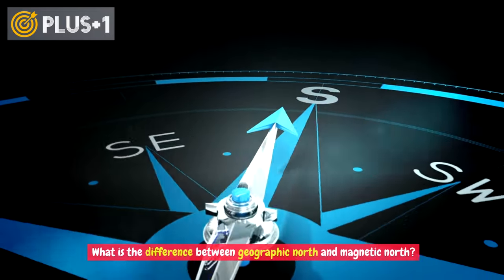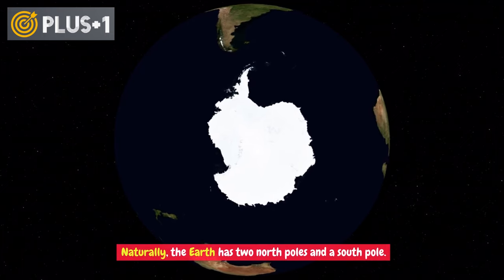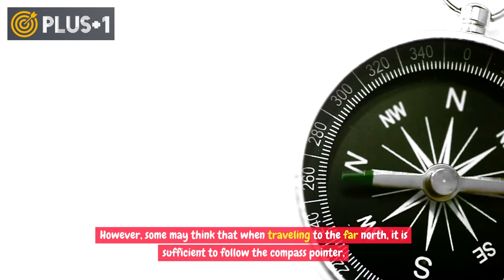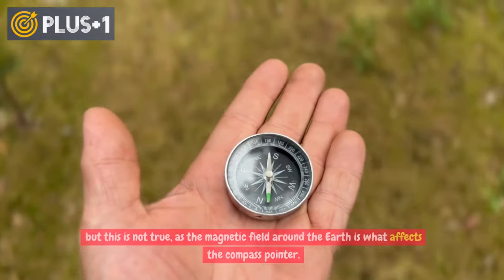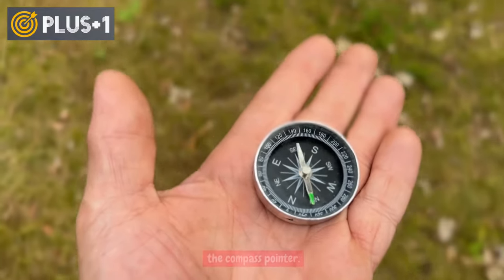What is the difference between Geographic North and Magnetic North? Naturally, the Earth has two North Poles and a South Pole. However, some may think that when traveling to the far North, it is sufficient to follow the compass pointer. But this is not true, as the magnetic field around the Earth is what affects the compass pointer.